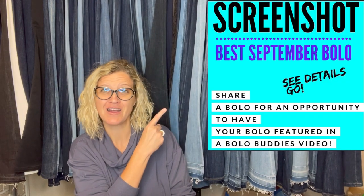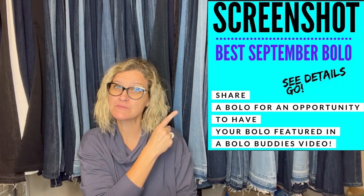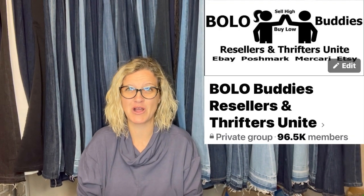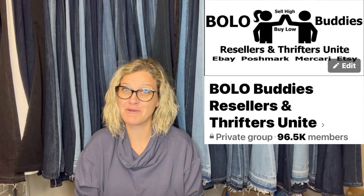Hey, Bolo Buddies! Thanks for watching! In this video, we are going to talk about big money bolos — items to be on the lookout for, items you can hopefully buy low and sell for a profit. I'm going to tell you where they got it, what they paid for it, and what it sold for. These items sold in September. I posted this in my Bolo Buddies Facebook group and invited everybody in the group to share their big money bolo. And wait until you see some of these bolos.